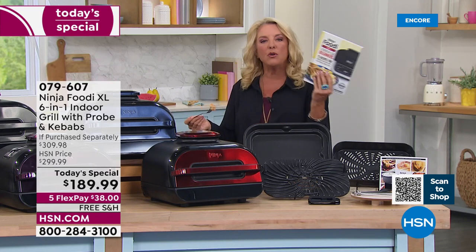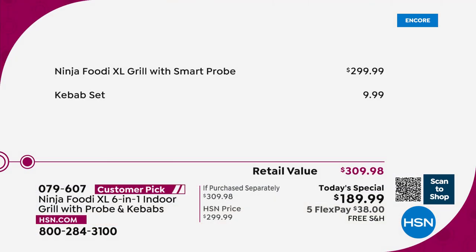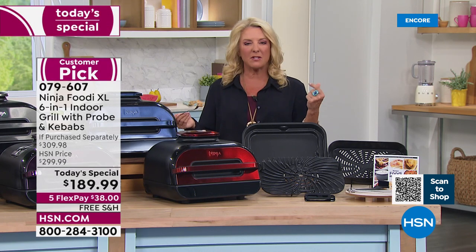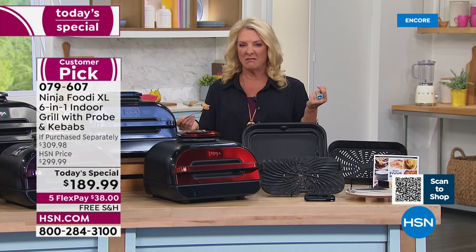If you want to go for the other cookbook, it's the Ninja Foodi Grill Cookbook for Beginners with 75 recipes. If you put it all together — because again, this is exclusive, you can only get this package here — you would spend over $300. We're at $189.99, so that's about $110 off. This is the best offer we have found anywhere.